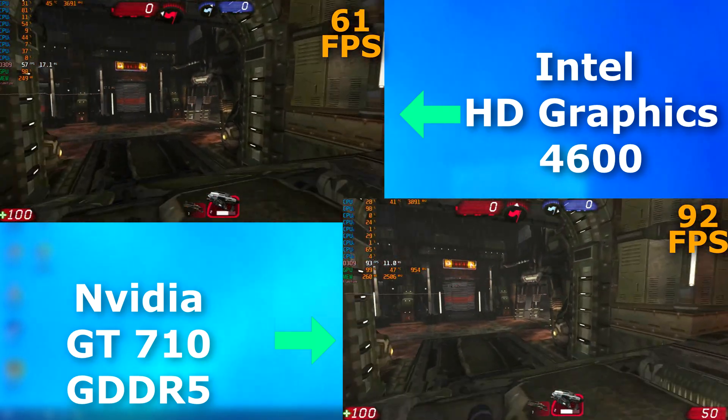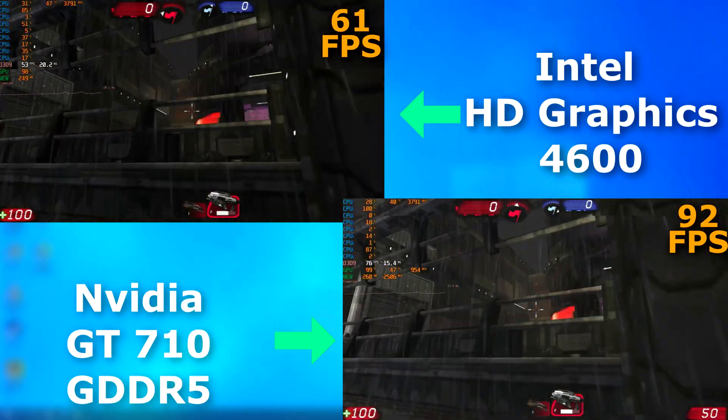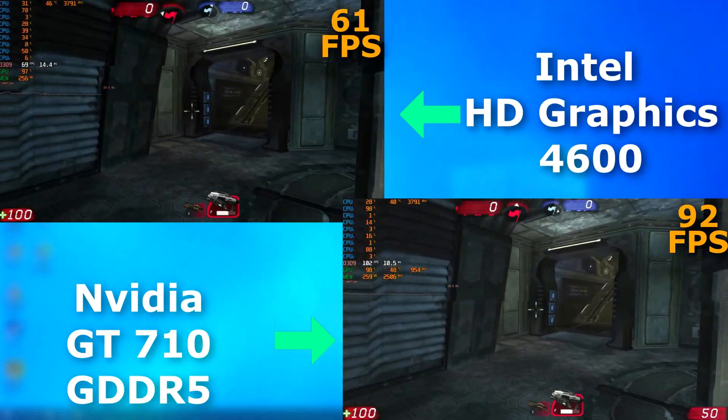On Unreal Tournament 3, I had it set to 1080p low settings, and both did fine. The 710 averaged about 30 FPS higher, but the HD graphics at 61 FPS? That's absolutely fine — that's even good.